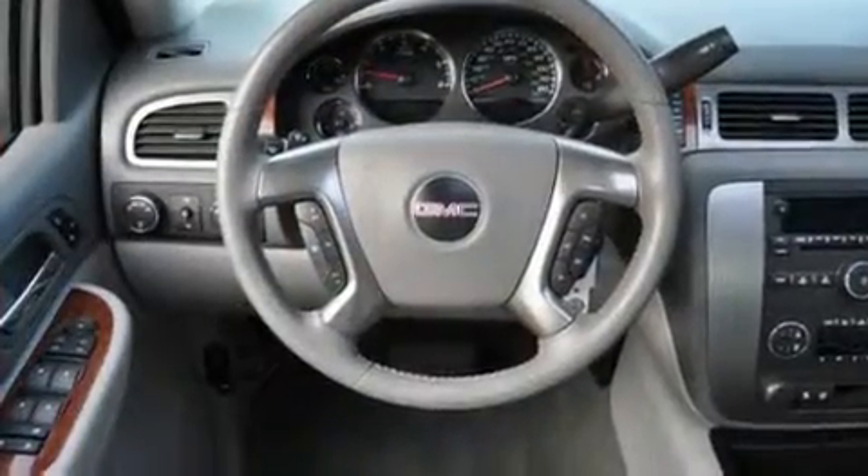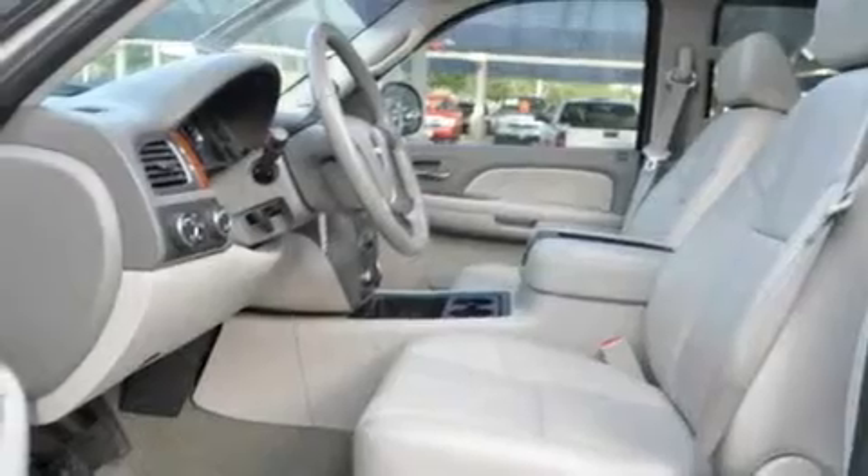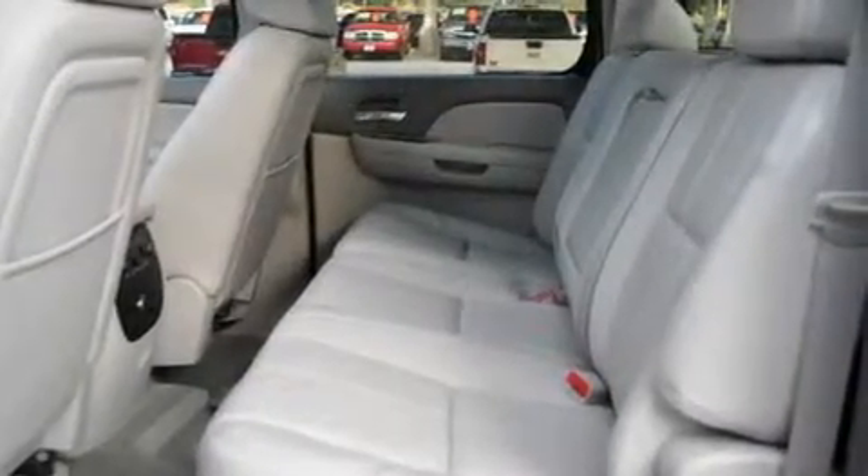Its top features and packages include an off-road package, memory settings for the seat positions so you can recall your favorite alignment with the push of one button, heated seats, leather seats, and cruise control.